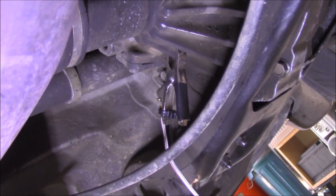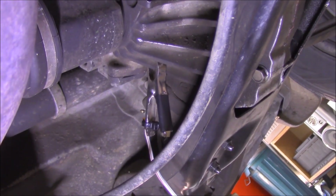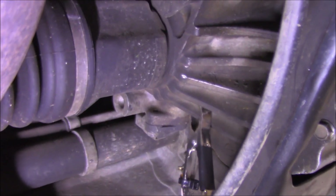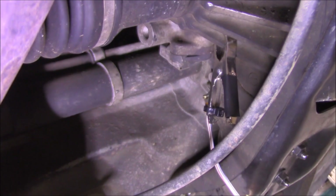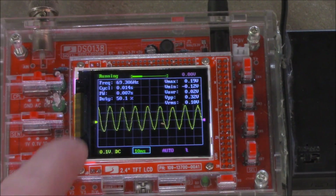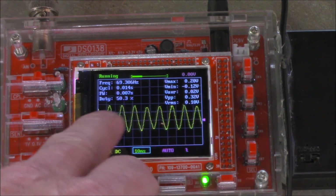I've now got it clipped onto the final drive assembly. That way I can hopefully see a frequency change, which might give me an idea of where the actual noise is coming from. You can see I'm getting 69 hertz and a consistent signal over here.